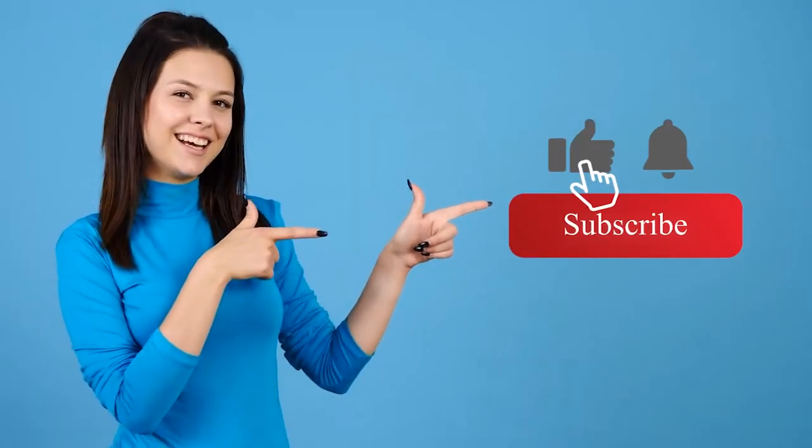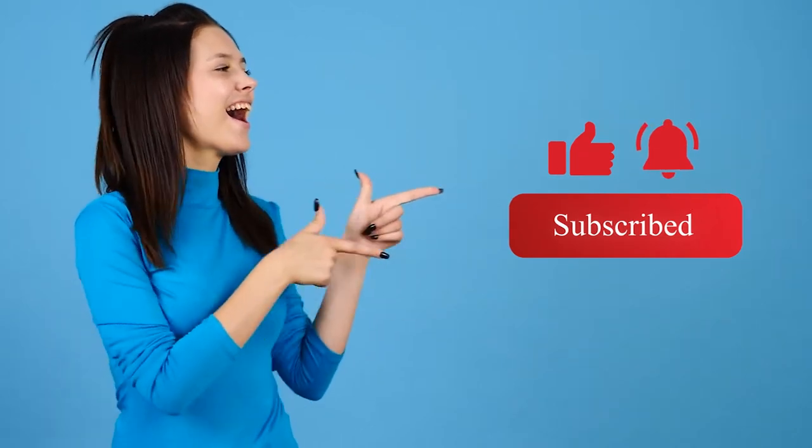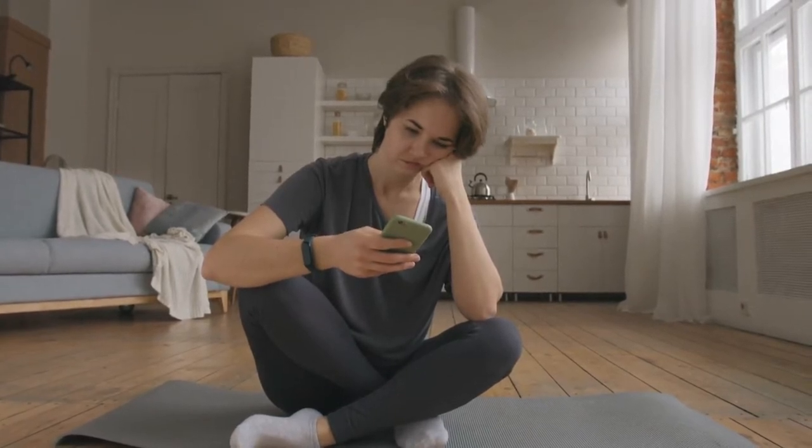If you are interested in any of these products, check the description box below. Before we get started, please smash the like button, subscribe, and hit the notification bell to see more of our videos for a healthy mind, body, and soul. If you're new to rowing, or you're looking for new clothes because you want to have workouts that aren't interrupted or paused because your wardrobe is malfunctioning, here are some tips.